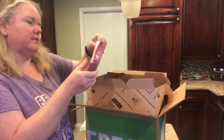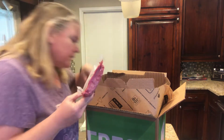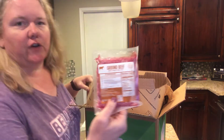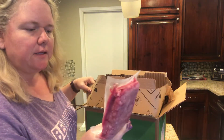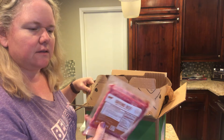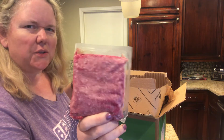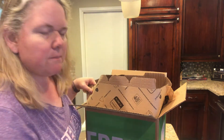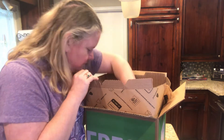Another extra I got — I forgot I'd ordered it — I guess I didn't remember getting ground beef, but we got a pack of ground beef. I think this was like $2.99, something really cheap. It is a small package, not even a full pound, but it will be great for spaghetti.